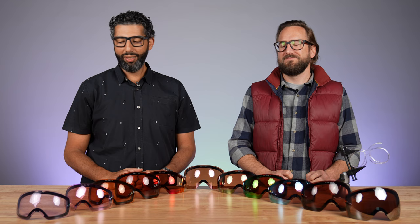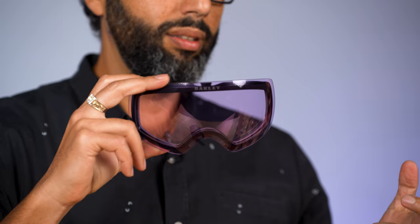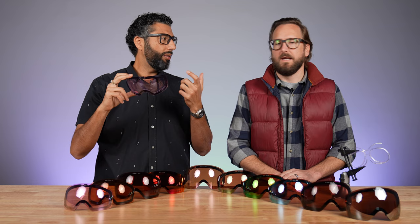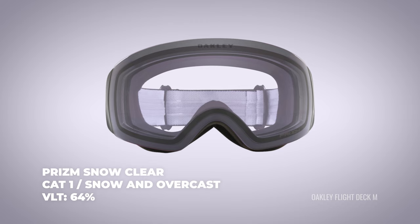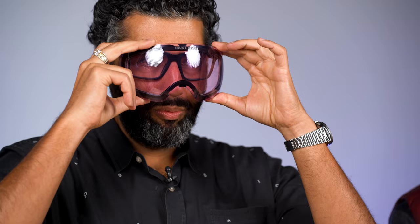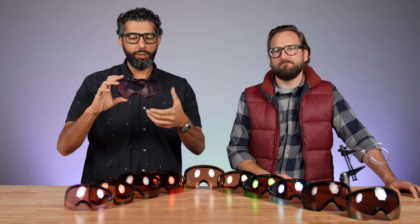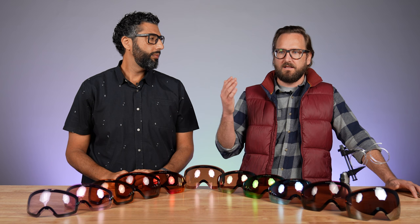The last lens on the table is Prism Clear — no iridium, no mirror. Even though 'clear' is in the name, it still lets in 65% of light, so 35% is still blocked. No lens will ever be 100% light transmission. This one is recommended for night riding especially, since there are usually lights, and for really really low light. It's basically for people who want wind protection more than brightness protection. You're getting the most light possible but still getting that Prism color enhancement.